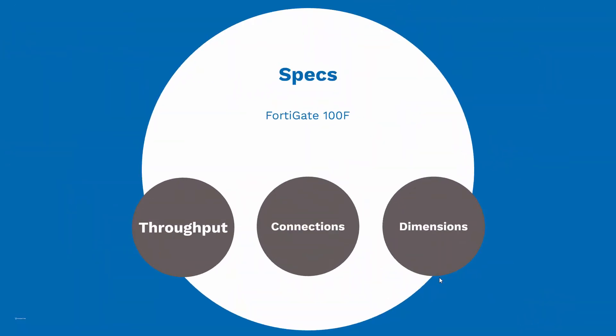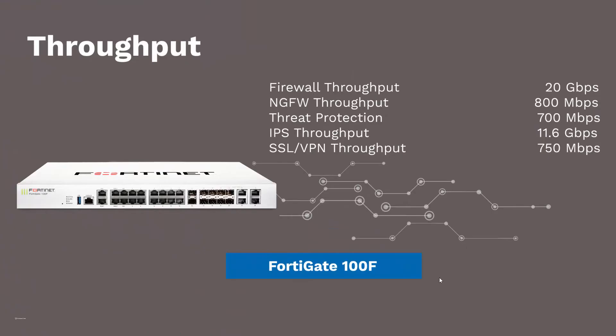The FortiGate 100F provides industry-leading speed. The firewall throughput is a blazing 20 gigabits per second. NGFW throughput is 800 megabits per second. Threat protection is 700 megabits per second. IPS throughput is 11.6 gigabits per second, and SSL VPN throughput is 750 megabits per second.